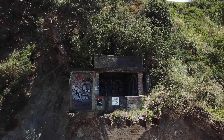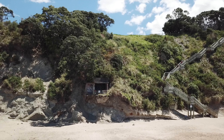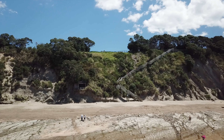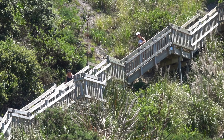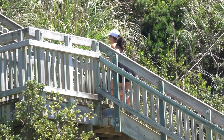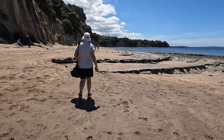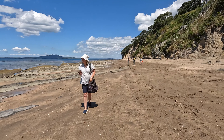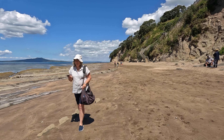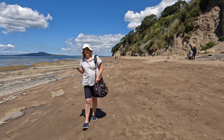Not too bad coming down, is it? It's fine coming down — going up is going to be the hard bit. It's beautiful down here. The old World War II stairs down to the searchlight emplacements have gone, and now a modern set of stairs come down near it. A few years ago the stairs collapsed in a landslide and had to be repaired. The searchlight emplacements won't be here for much longer as the soft sandstone and mudstone of the cliff is eroding.